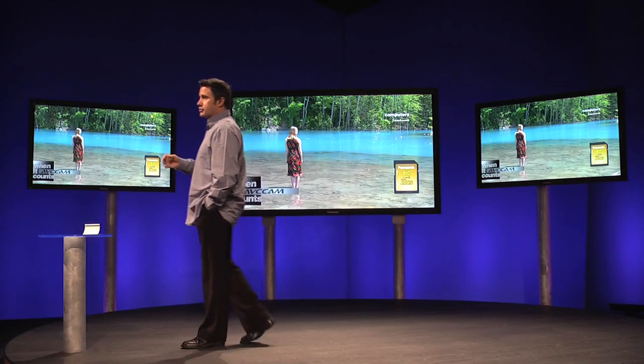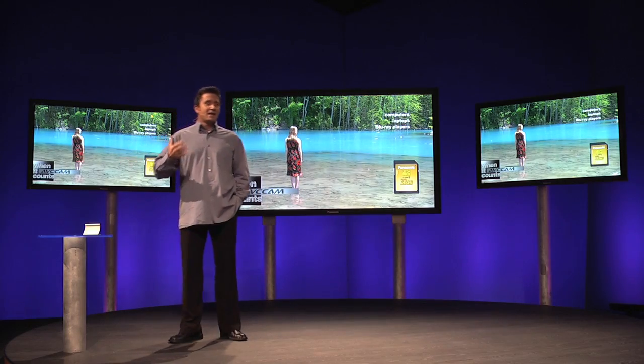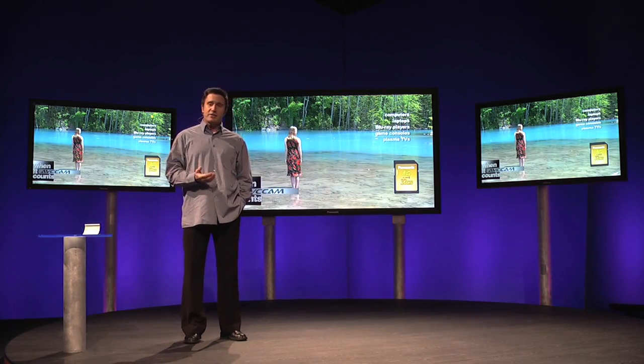AVC Cam records onto SD cards, which can be played directly on computers, laptops, Blu-ray players, game consoles, and even plasma TVs.